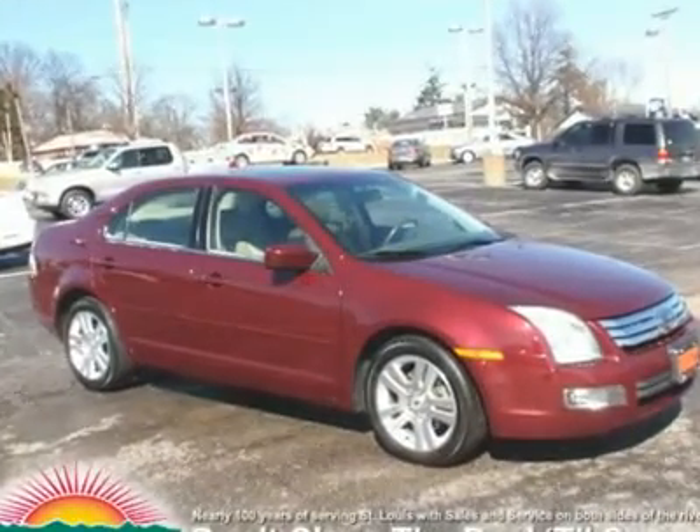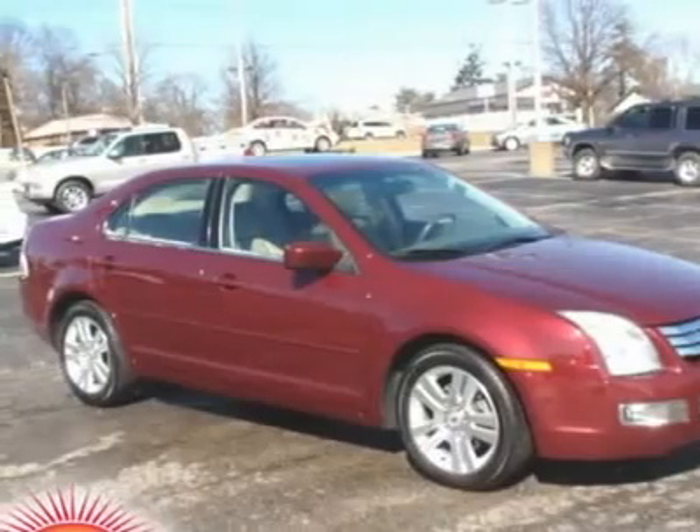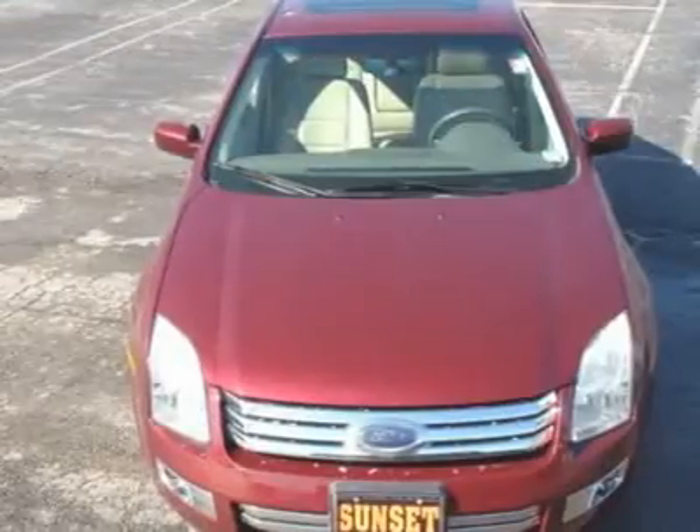Duratec 3.0 V6, 6-speed automatic, alloy wheels, and power moonroof. Call and ask for details. Real winner.